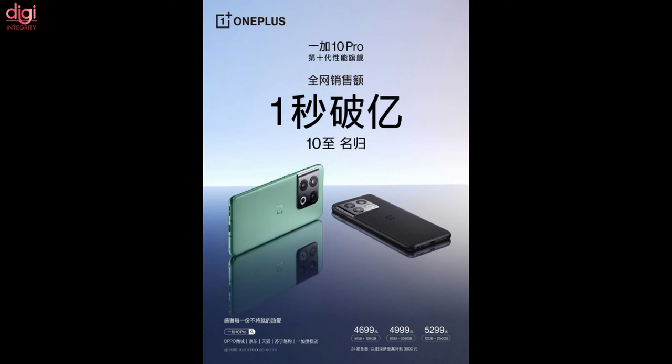OnePlus revealed that in just one second of the sale, the firm achieved a net revenue of around 100 million Chinese yuan, that is around 15.7 million US dollars.